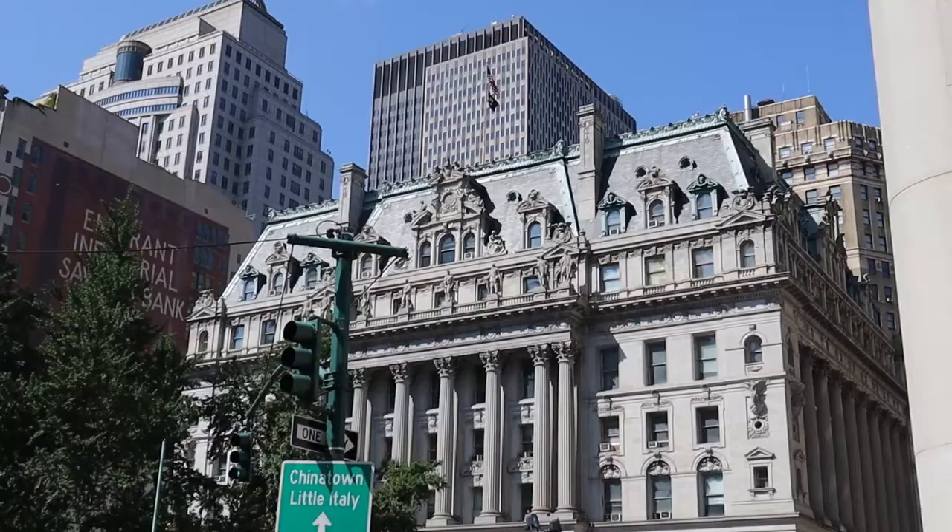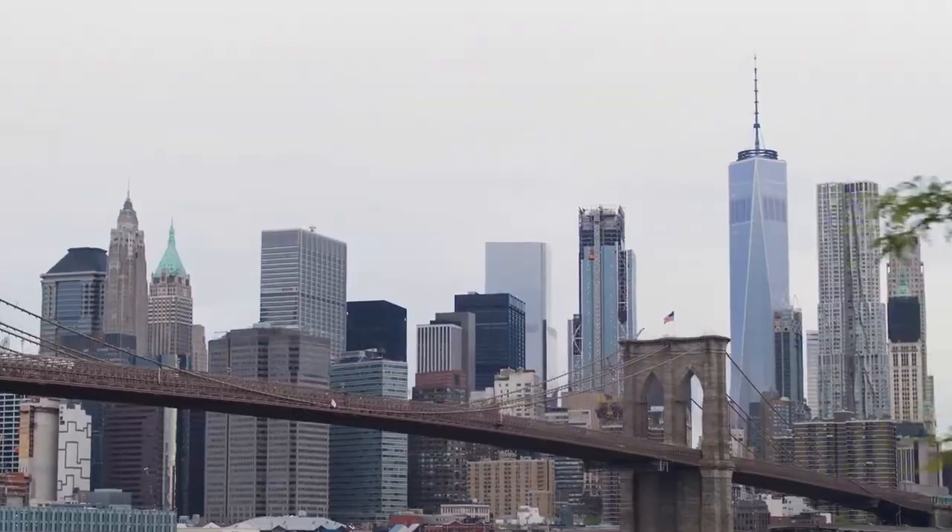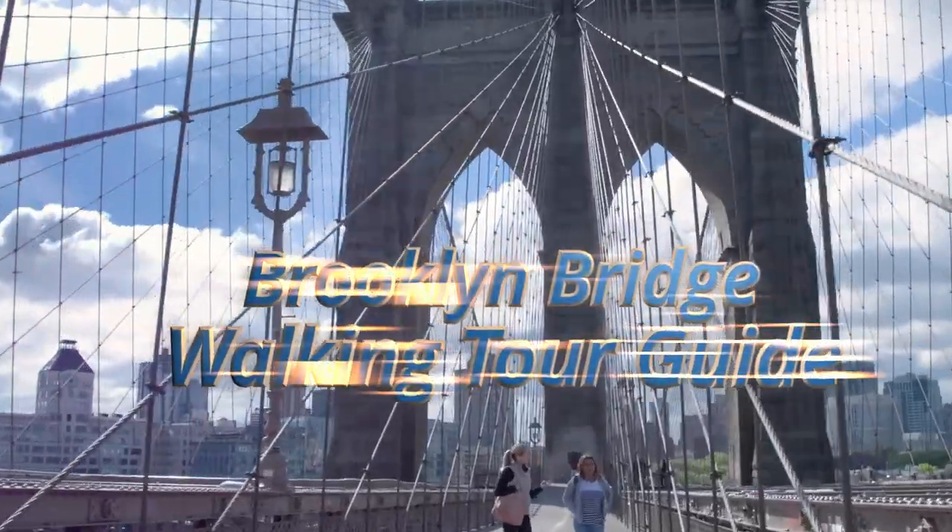I'm about to give you guys five things you need to know before walking the Brooklyn Bridge, and another five things you probably didn't know about it. What's up guys, your boy Kels. Welcome back to the channel. Today we're here in Manhattan, about to take the Brooklyn Bridge. It's 90 degrees out here today, it's going to be a scorcher. If you're ready, you know I am. Let's do it.